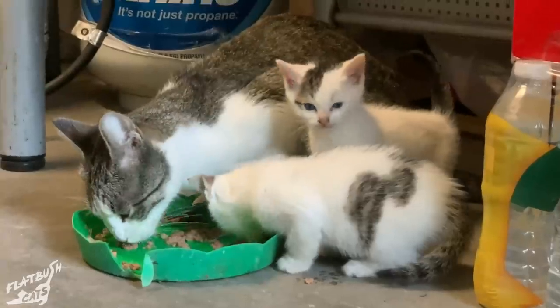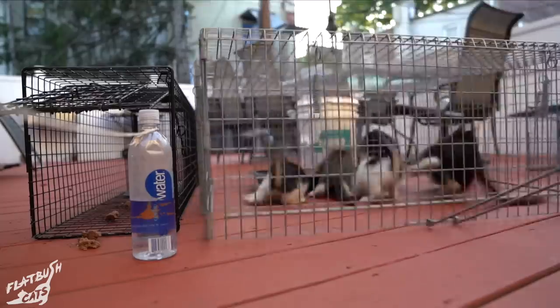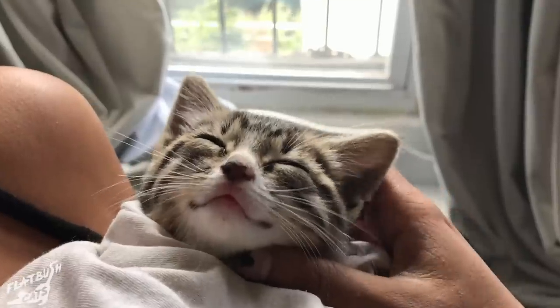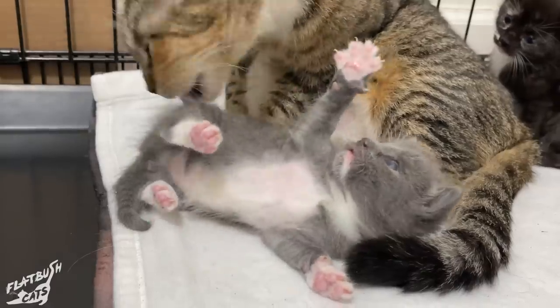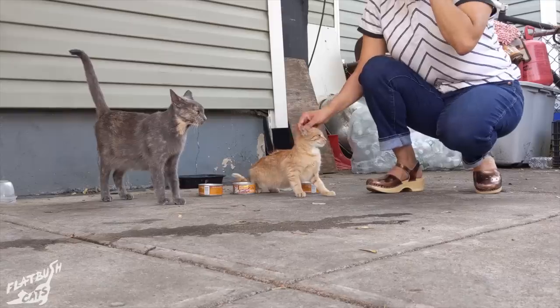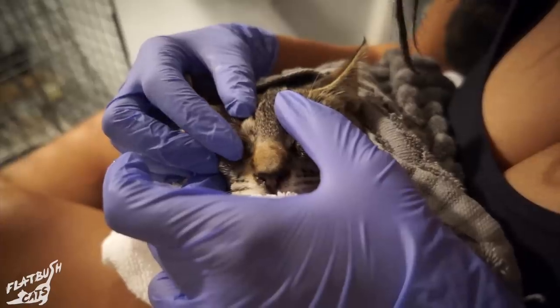Thousands of kittens are born outside in Brooklyn every spring and summer. Some will make it to a shelter or a foster, but available space quickly fills up, which forces difficult decisions — especially for kittens who require extra care.